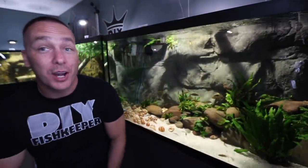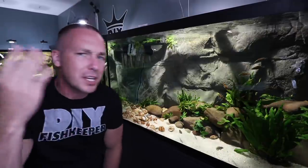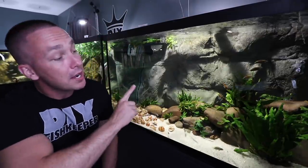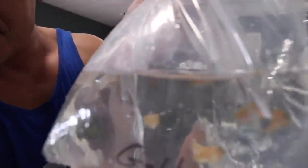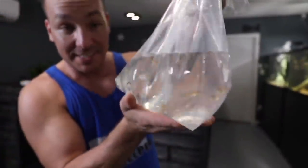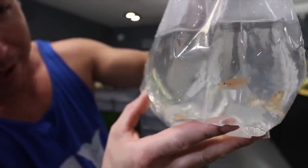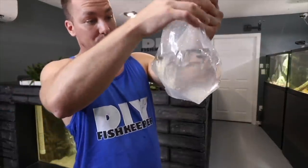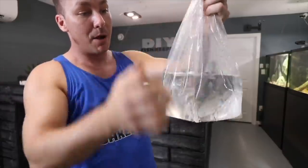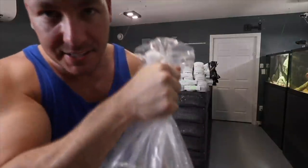Well today we're gonna go in depth and find out what's been going on. Not too long ago, we set up not one but two Lake Tanganyika African cichlid aquariums. I set up two because there were two different species of African shell dwellers that I just absolutely had to have, but this time we mixed it up and stocked it with some tank mates.